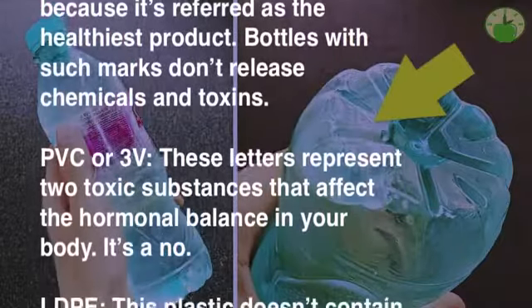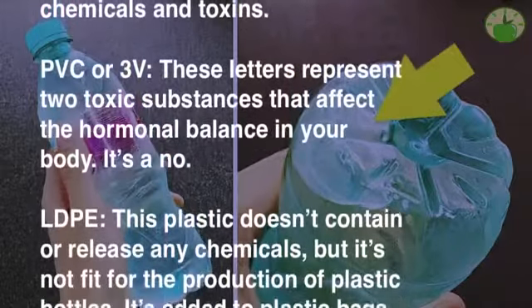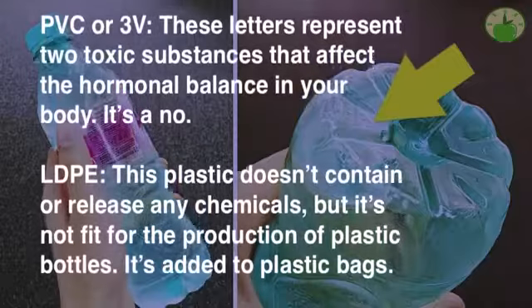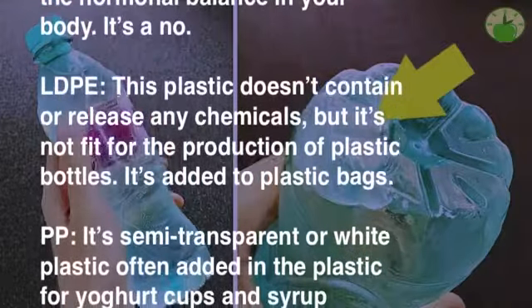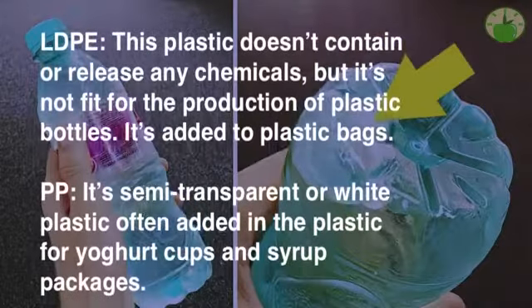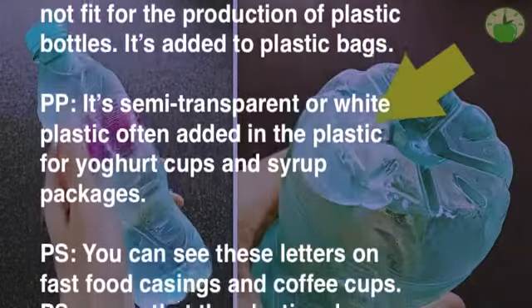PVC is a no. LDPE: this plastic doesn't contain or release any chemicals, but it's not fit for the production of plastic bottles — it's added to plastic bags.